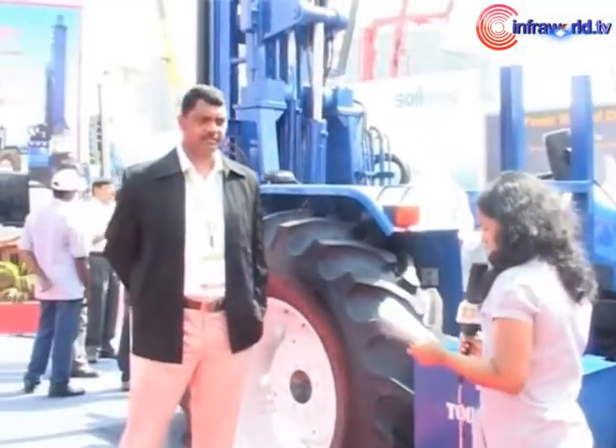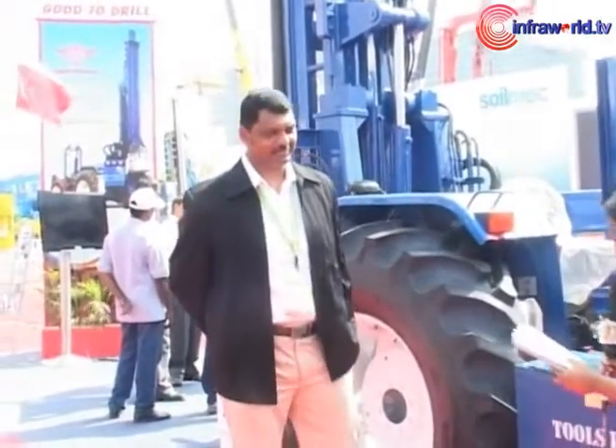We have with us Mr. T.T. Paranthaman, Managing Director of PRD Rigs, who will give us the technical specifications of this rig.